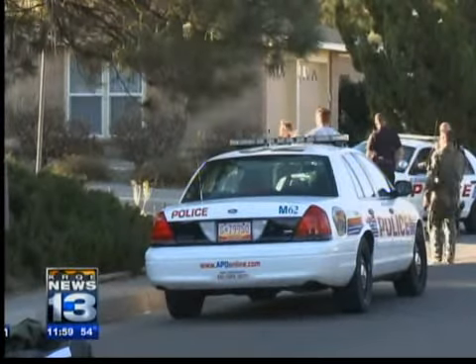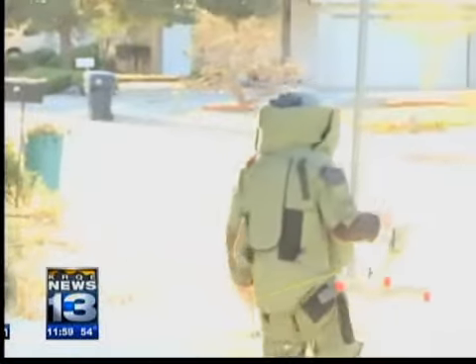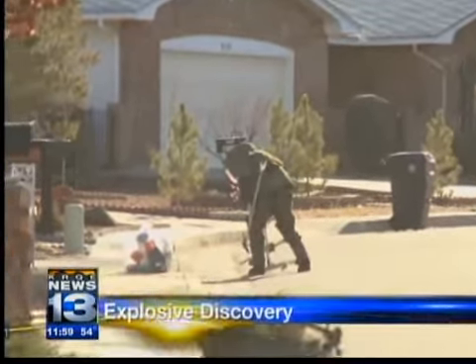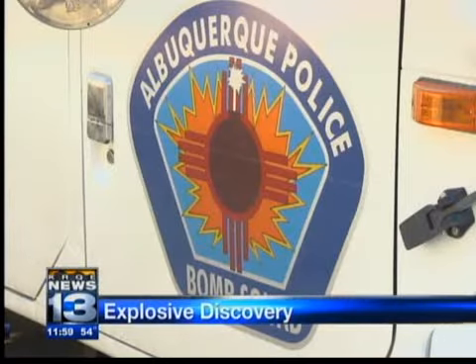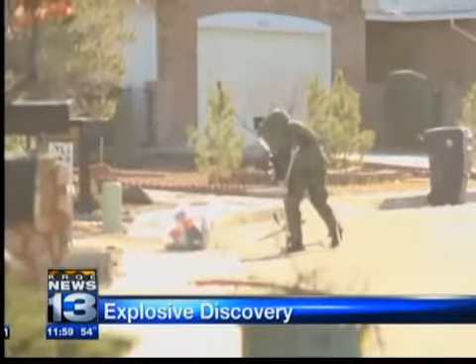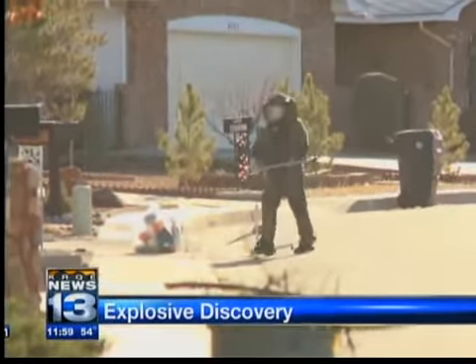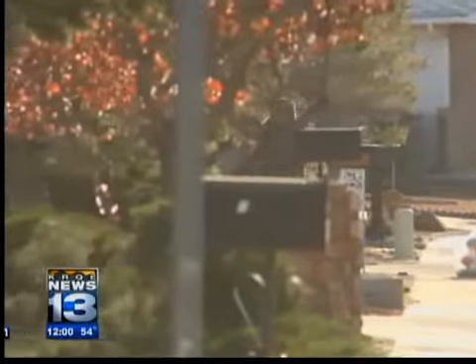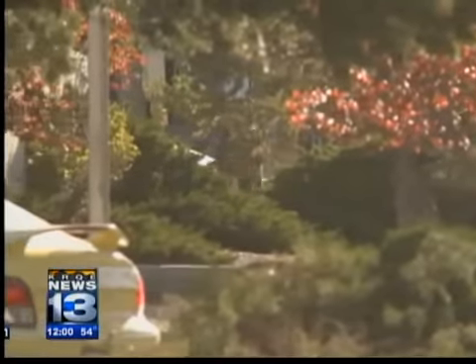They quickly sent the bomb squad out to this neighborhood. Members suited up and moved in. It quickly became obvious that this was not dynamite, but a homemade explosive device. They say it was about 8 to 10 inches long and had a fuse. Not knowing exactly what was inside, members decided to interrupt the device, as they call it, to keep it from exploding. They used water to do that.